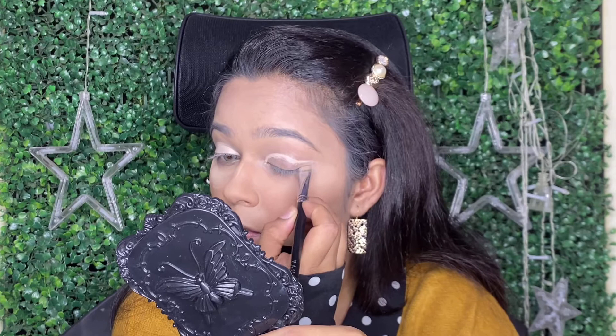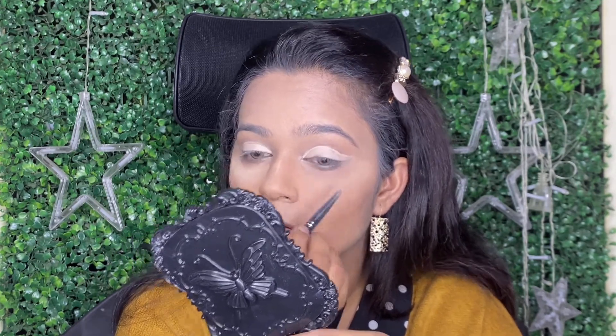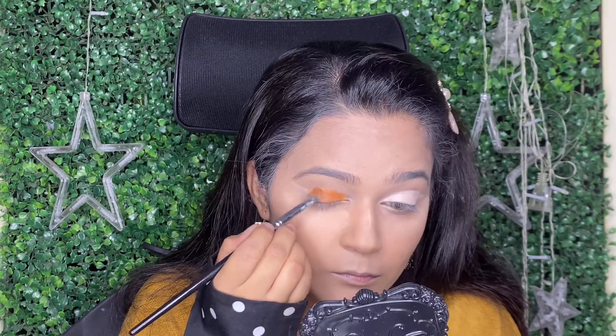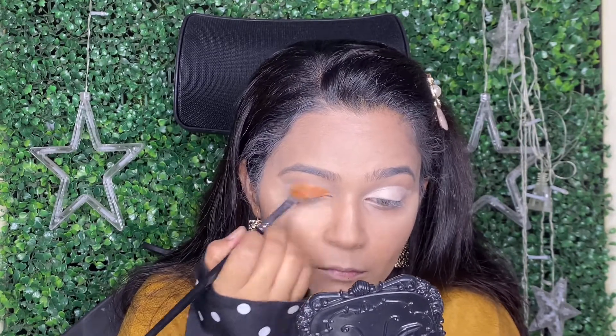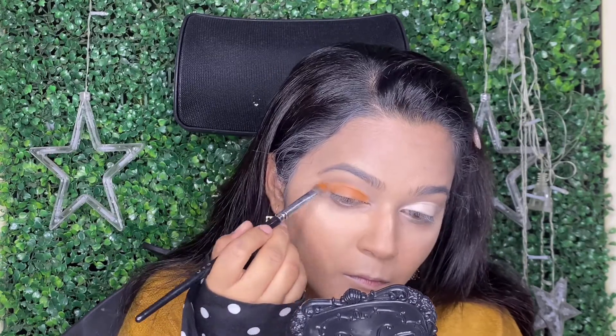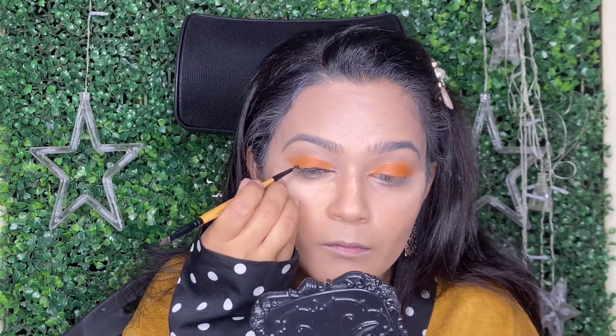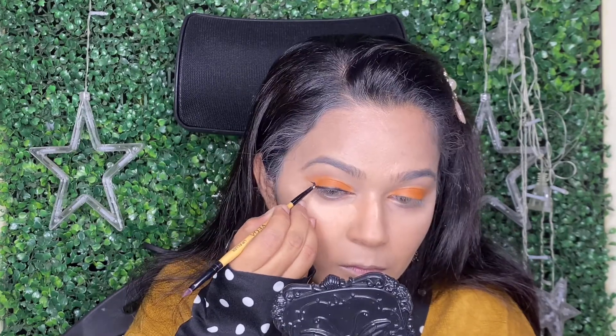Next, for the eyeshadow, I have used the Europe Girl Cosmetics eyeshadow palette. It has all the warm shades, so if you are looking for an affordable eyeshadow palette, you can definitely try this palette by Europe Girl Cosmetics. The link will be in the description box.